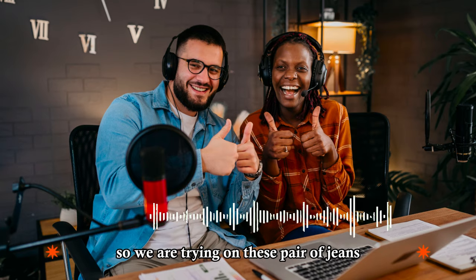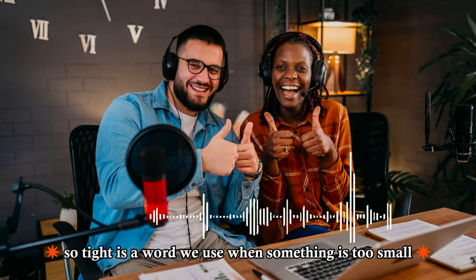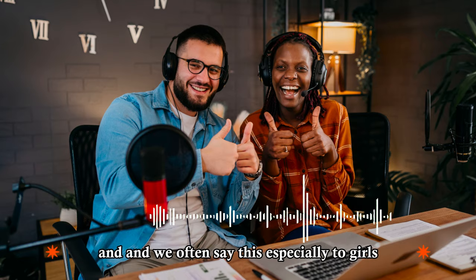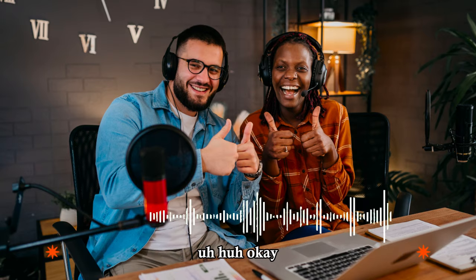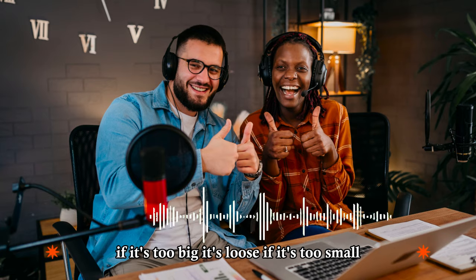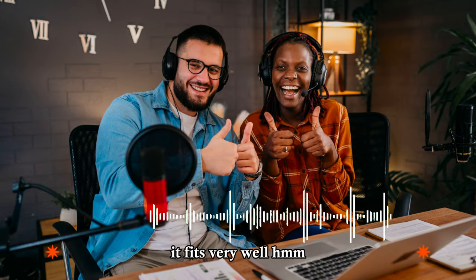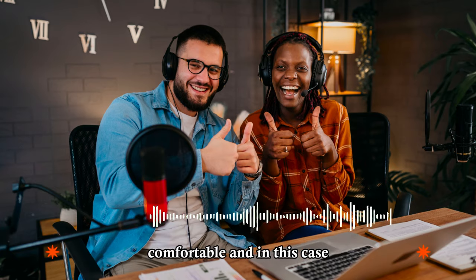We are trying on these pair of jeans, but they seem to be a bit too tight. Tight is a word we use when something is too small — it's hard to move if something is too tight. My mom used to say, you're not wearing that skirt, it's too tight, you can see your body underneath. The opposite would be loose if something's too big. If it's too big, it's loose; if it's too small, it's tight. Now, if it's not too big and not too small, then that means it fits. So I could say, I think I want to buy this pair of jeans, it fits very well. If the pants or jeans fit, they are okay — not too big, not too small, they're comfortable.